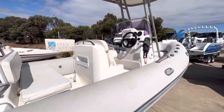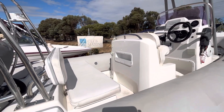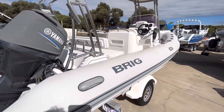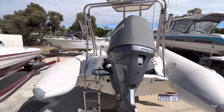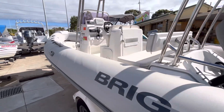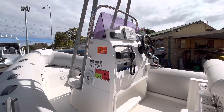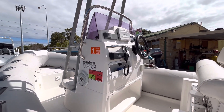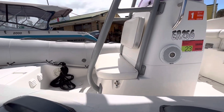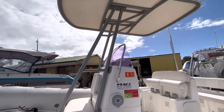The boat is a Brig Navigator. It's got the dual driver's seat with the full rear lounge on the back. It had all new tube covers about a year and a half ago, hydraulic steering, engine cowling cover, transducer — shoots through the hull — all storage, VHF radio, Fusion stereo, Garmin sounder, GPS, everything. Lots of storage under the console and in the console. This one has the custom T-top from factory.